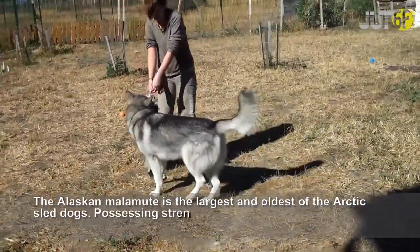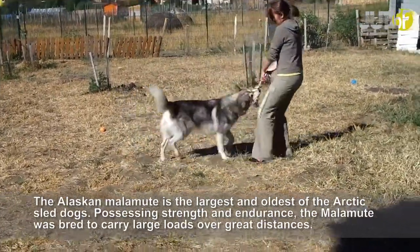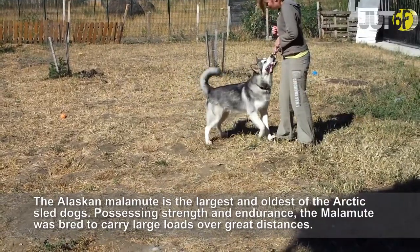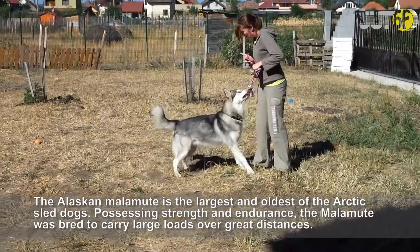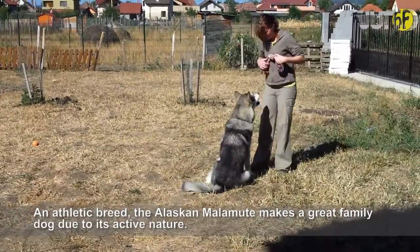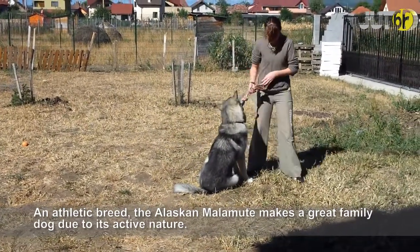The Alaskan Malamute is the largest and oldest of the Arctic sled dogs. Possessing strength and endurance, the Malamute was bred to carry large loads over great distances. An athletic breed, the Alaskan Malamute makes a great family dog due to its active nature.